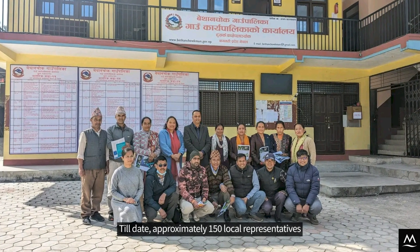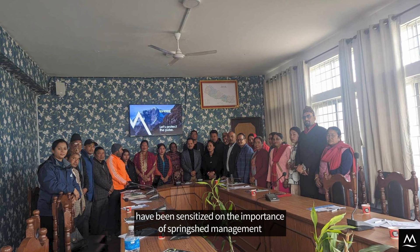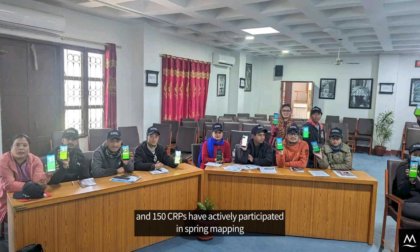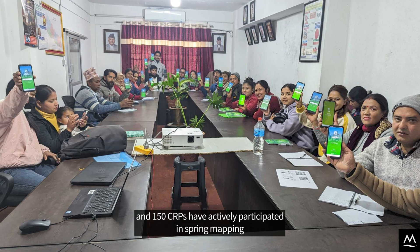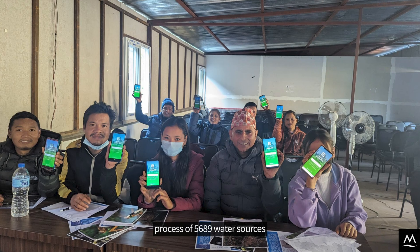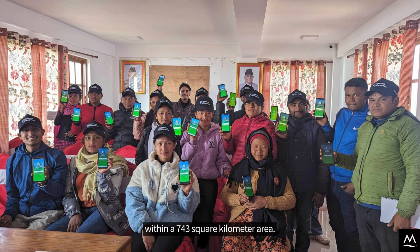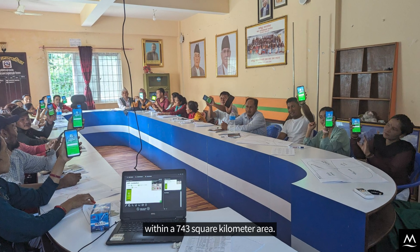Till date, approximately 150 local representatives have been sensitized on the importance of springshed management, and 150 CRPs have actively participated in the spring mapping process of 5,689 water sources within a 743 square kilometer area.